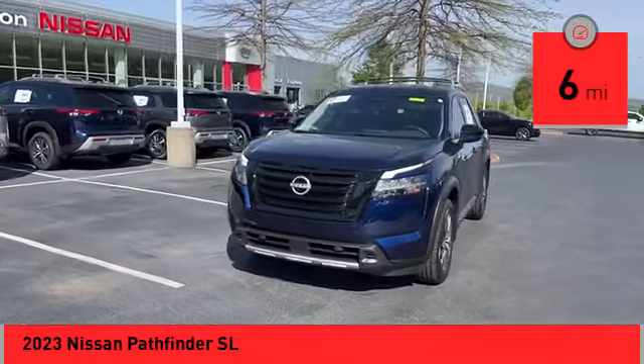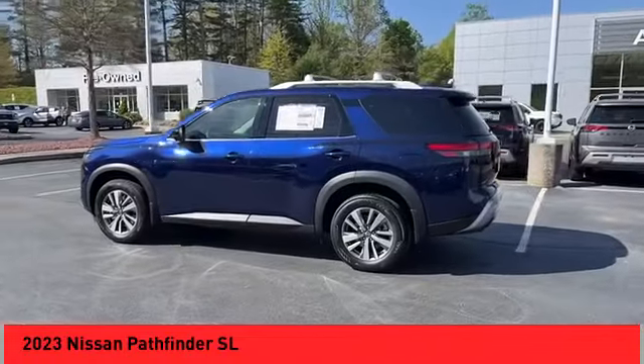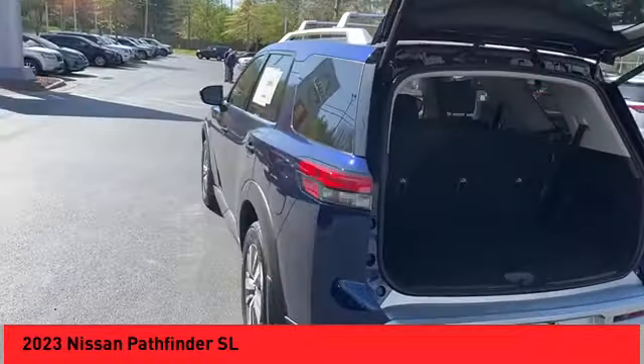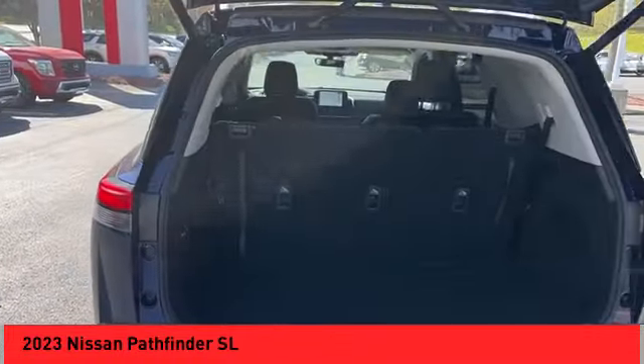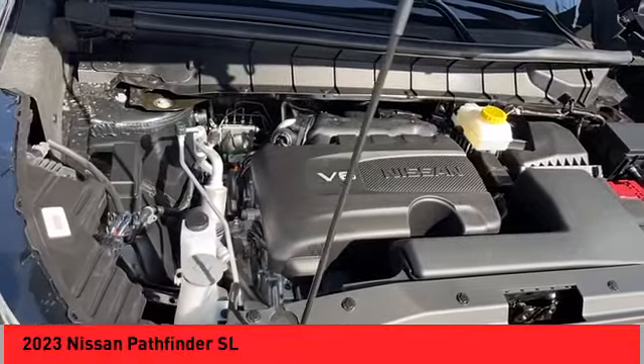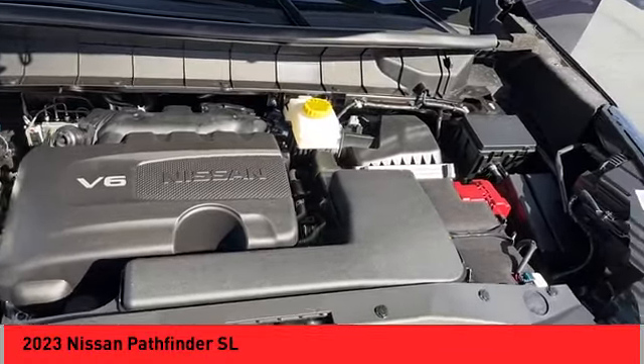Here are some of this vehicle's great options: power windows with safety reverse, hill descent control, electronic parking brake, remote engine start, traction control, stability control, power brakes, braking assist, voice activated navigation system, and leather upholstery.